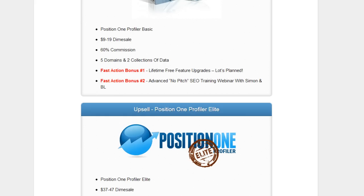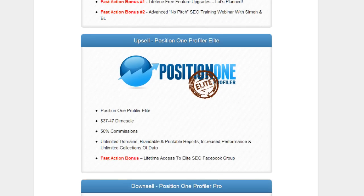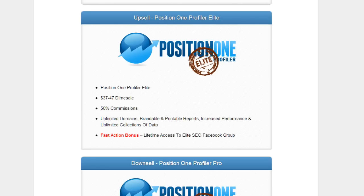It's going to start at $9 and gradually go up per sale to $19, so you want to get in on it as soon as possible. You also have fast action bonuses one and two. The upsell is Position One Elite Profile, which is $37 but allows you to do a whole lot more.